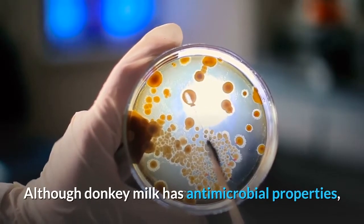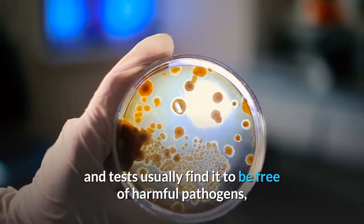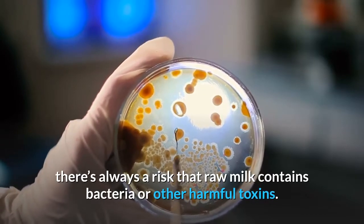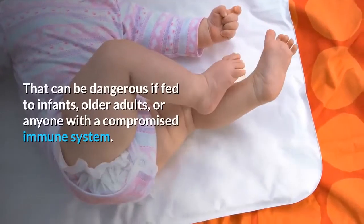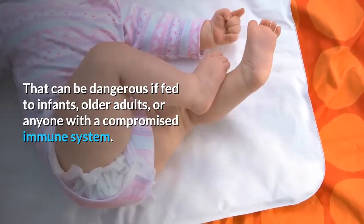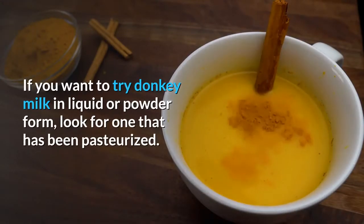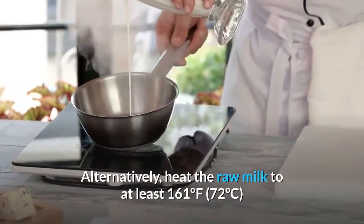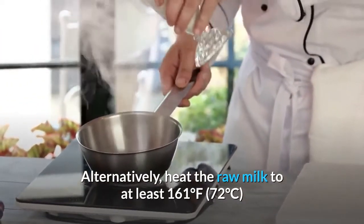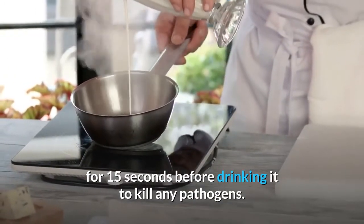Although donkey milk has antimicrobial properties and tests usually find it free of harmful pathogens, there's always a risk that raw milk contains bacteria or other harmful toxins that can be dangerous if fed to infants, older adults, or anyone with a compromised immune system. If you want to try donkey milk in liquid or powder form, look for one that has been pasteurized. Alternatively, heat the raw milk to at least 161°F (72°C) for 15 seconds before drinking it to kill any pathogens.